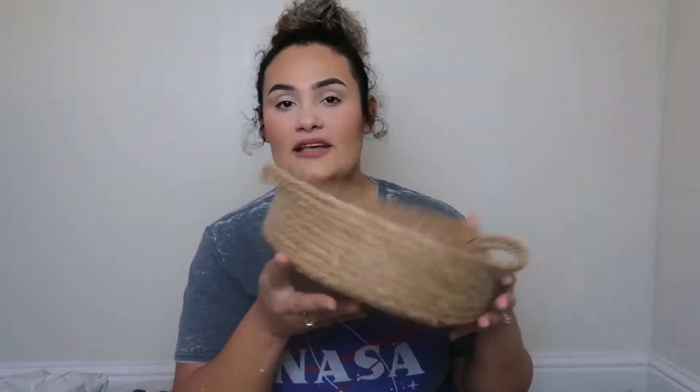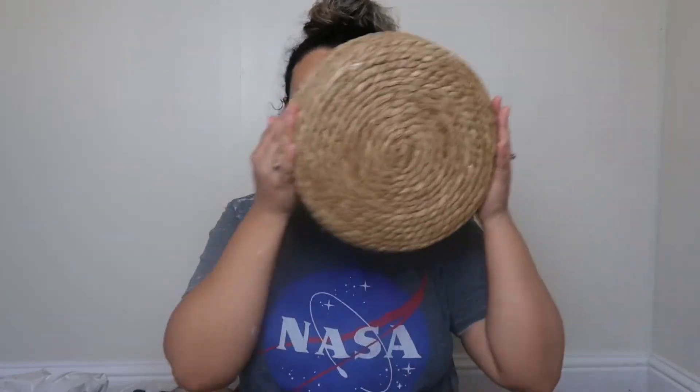For home decor, I got this woven basket — it's a pretty good size, as you can see it covers my whole head. This one was only five dollars from the Target Bullseye dollar section. I like to put it on my table with some fruit and it looks super pretty. Baskets can be quite pricey so this is a great deal.